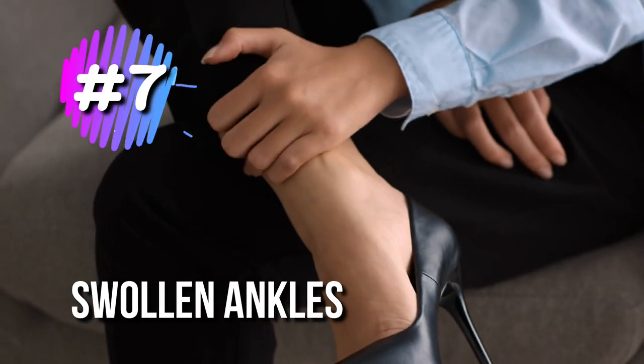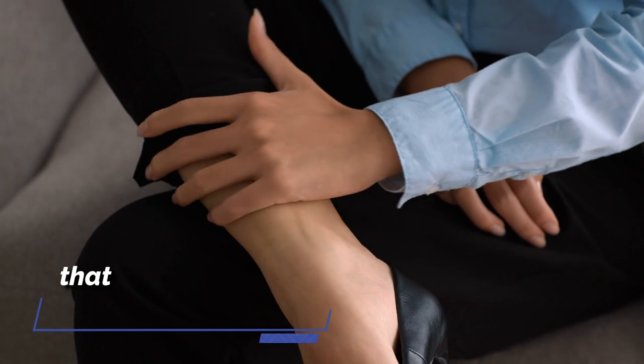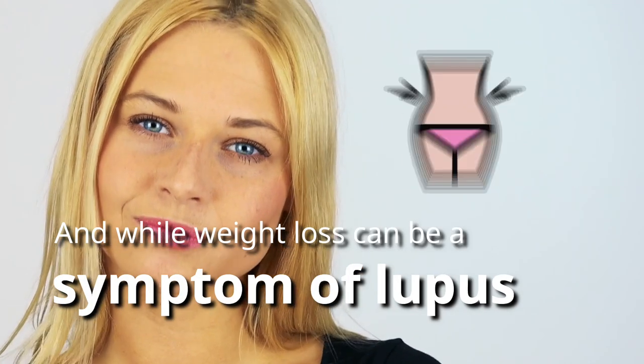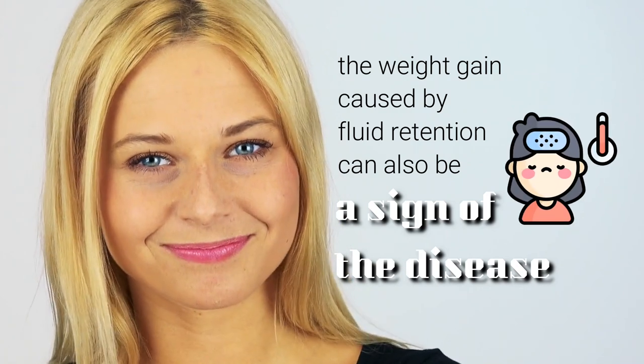7. Swollen Ankles. Kidney inflammation can cause fluid retention that makes ankles, feet, legs, hands, and sometimes eyelids feel puffy and swollen. And while weight loss can be a symptom of lupus, the weight gain caused by fluid retention can also be a sign of the disease.